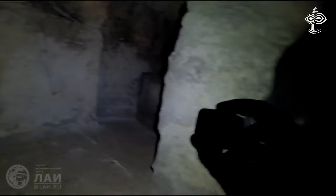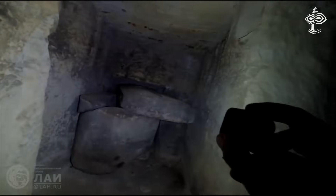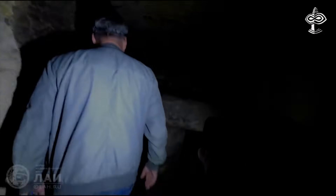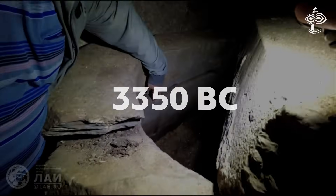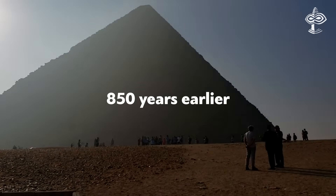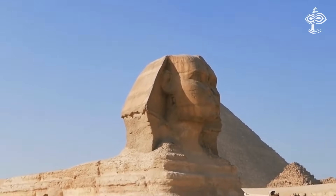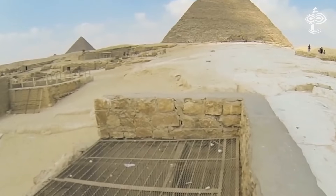The discovery of dacite was only the first surprise with this sarcophagus. Later, researchers obtained a dating result for it. The dating range for sarcophagus 2 extends way back to pre-dynastic times, to 3350 BC — about 850 years earlier than the generally accepted date for the construction of the Giza pyramids. At the very latest it was the Old Kingdom, but it could be nearly a millennium older than the time of Khufu and the Fourth Dynasty.